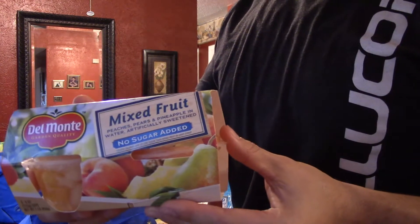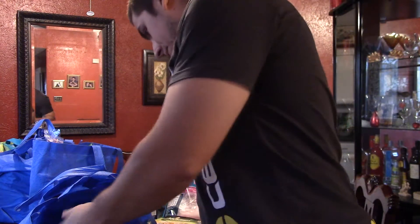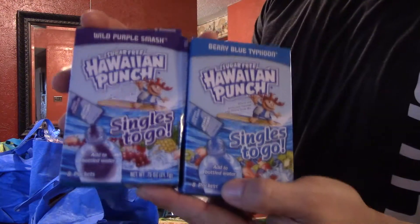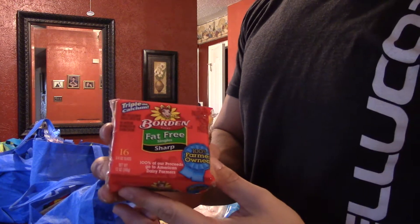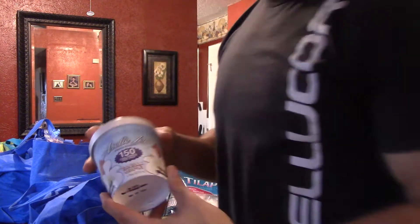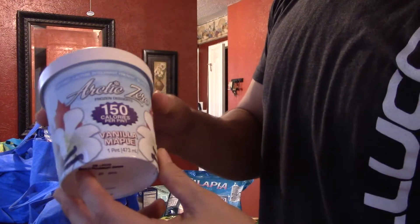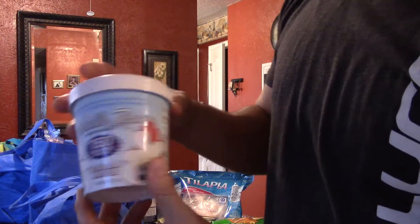Some Del Monte mixed fruit cups, no sugar added, water flavoring. And some fat-free cheese. This is one of my favorite things — Arctic Zero ice cream. This whole pint right here is only 150 calories. The only bad thing about it is it's kind of expensive, like five dollars for this thing.